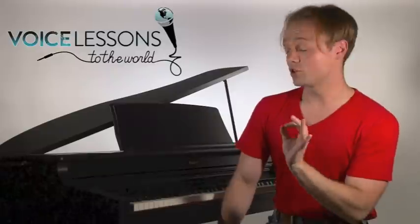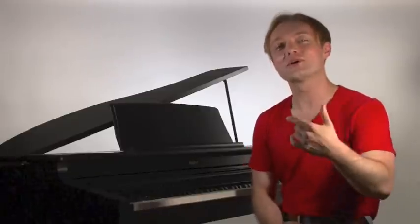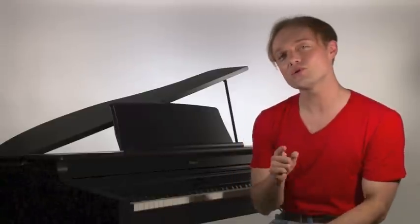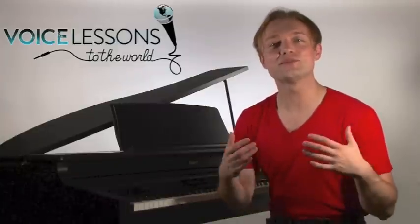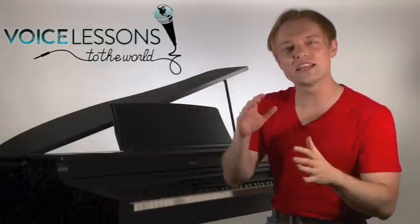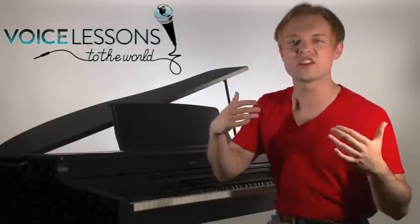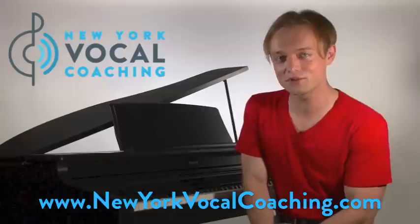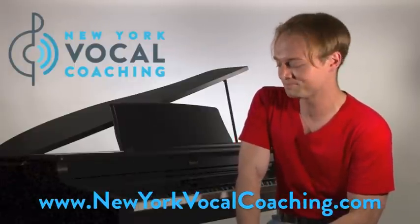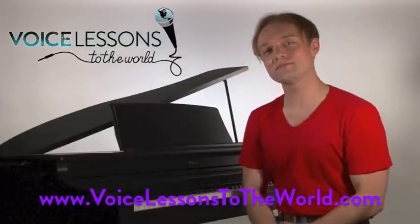I do think that yodeling is going to be something that can really help you, as strange as it may be, to develop some of these coordinations in your voice. Daniel and all, I hope that's been helpful for you guys today. If you have questions you'd like to see us answer on the show, you can send an email to questions@voicelessonstotheworld.com. Don't lose that joy, don't lose that passion — don't be afraid to experiment with weird and goofy things like yodeling. It's going to give you new coordinations in your voice that you never thought were possible. Get with a great voice teacher in your area. If you're in New York City, check us out at NewYorkVocalCoaching.com, and visit voicelessonstotheworld.com. I'm Justin Stoney — we'll see you next time.